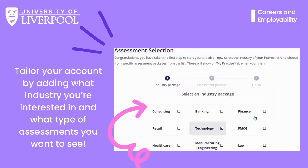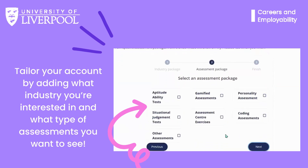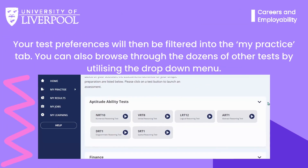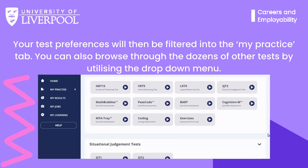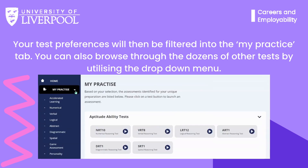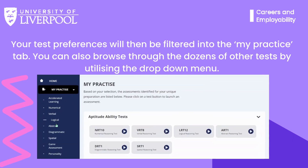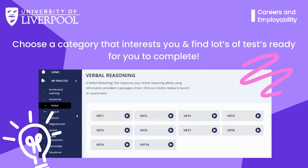Once your account is set up, you'll find an assessment selection list on your homepage. Here you can tailor your practice experience by selecting specific industries and test types. Your chosen tests will be conveniently filtered into the My Practice tab on the left-hand side of your dashboard. However, you can always explore all available tests by utilising the drop-down menu in this section. Simply choose the category you're interested in and a variety of tests will be displayed for you to work through at your own pace.